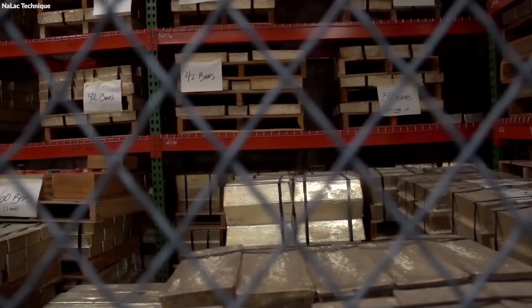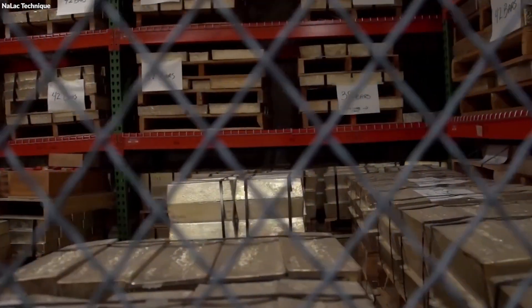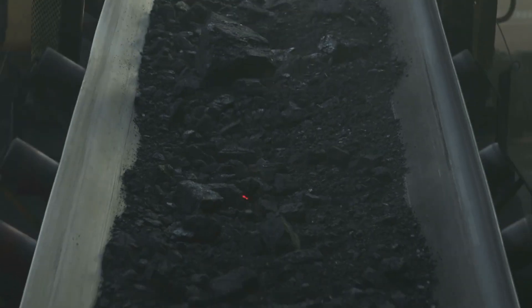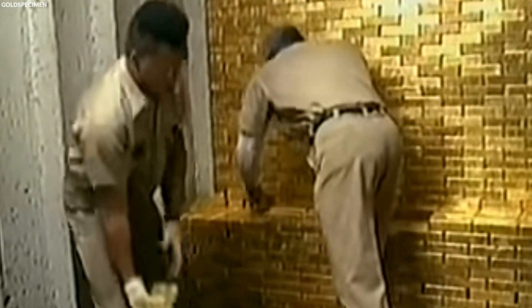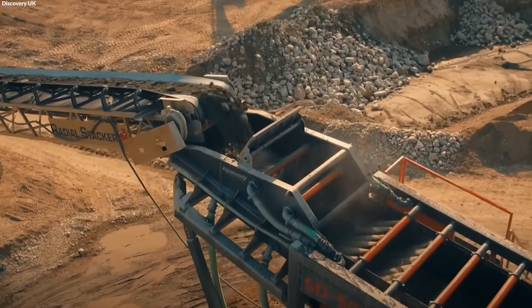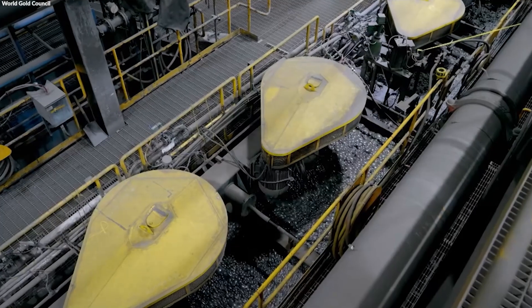The final packaging and secure distribution of gold bars encapsulate the culmination of a complex process of transformation from raw ore to a refined investment commodity. Each bar's journey from the depths of the earth to the vaults and safes of its final holders is a remarkable testament to human endeavor in the pursuit of value and beauty.